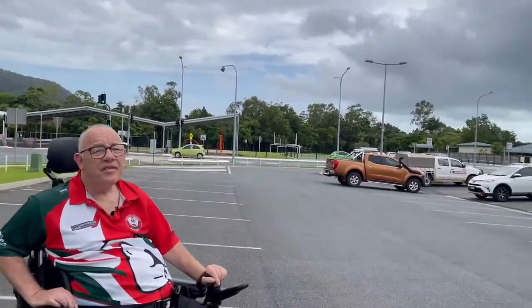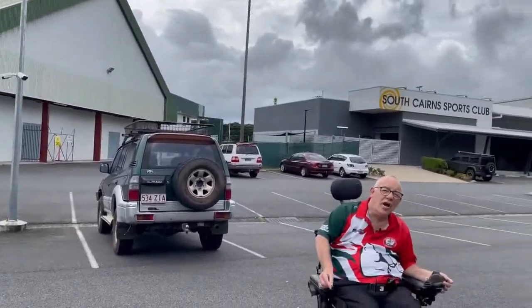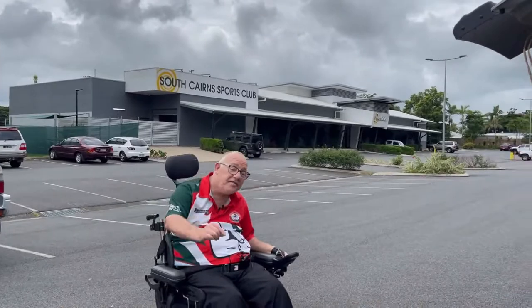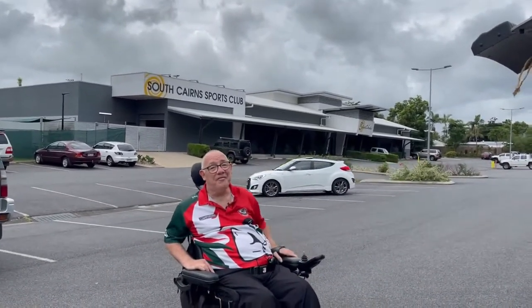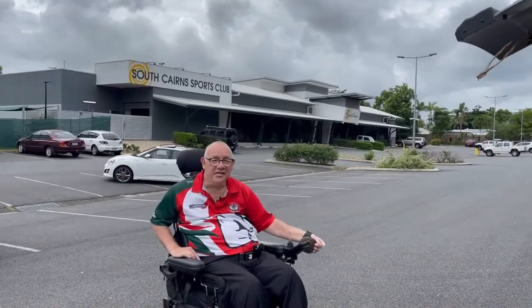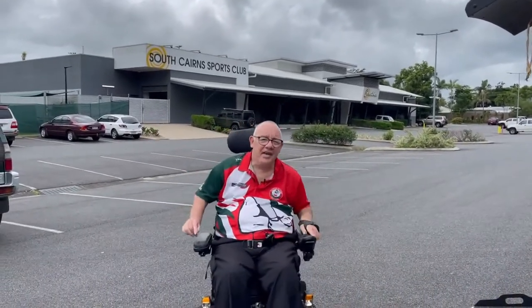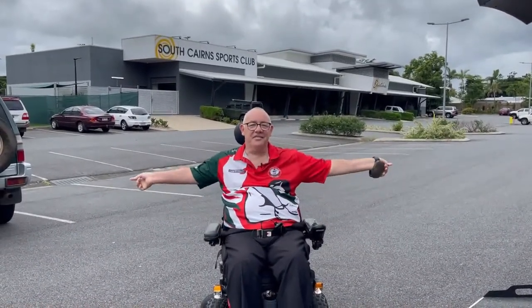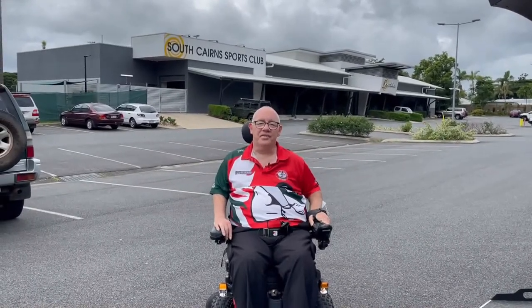If we pan around this way you'll see the South Cairns Sports Club. That's a local licensed club so you can go there and get a wonderful feed at an affordable price, and they've got a liquor license as well. Most importantly, if you're in far north Queensland, it's air conditioned, which is what I love most about it. It's the home of the South Cairns Cutters — I'm wearing the supporters uniform — they're an AFL team that does quite well in the local competition.